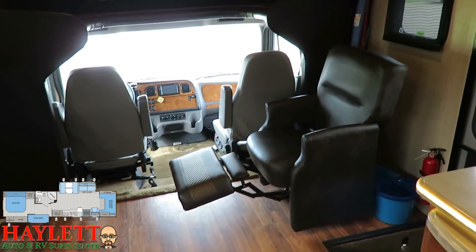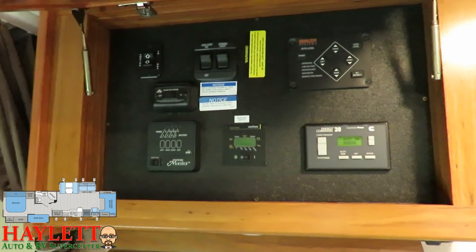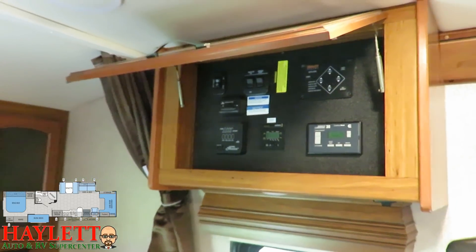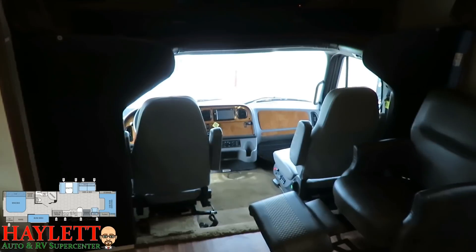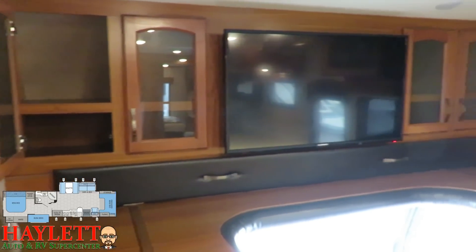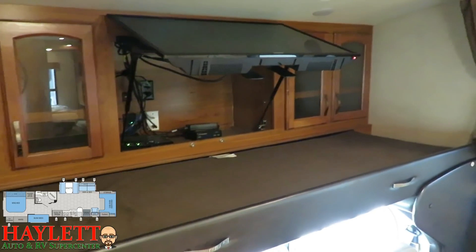Up here you can see the automatic leveling system and controls for things like the electrical and inverter system, so you can run pretty much any appliance on-grid or off-grid. Up front, instead of just a plain overhead cab, you've got a full overhead entertainment center which adds a lot of extra storage — but it does still have a bonus sleeping area. Like all Jaycos, any over-cab sleeping area has a best-in-class 750-pound weight rating. It's a single bonus bed when you want it, or take the mattress out and it's effectively a mega-drawer.